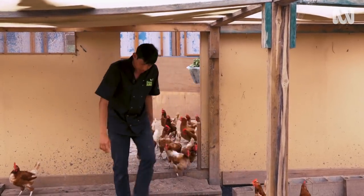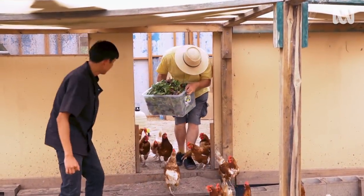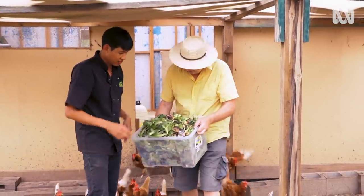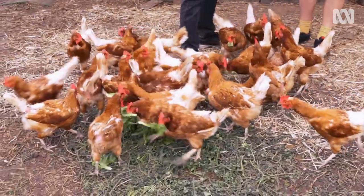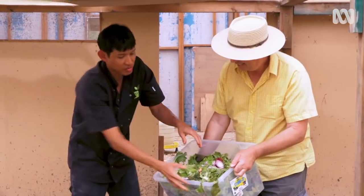Growing veggies on a scale like this produces a fair bit of green waste, which Natapon puts to good use — feeding the chooks. No fighting, no bullying. There's no waste in my restaurant.